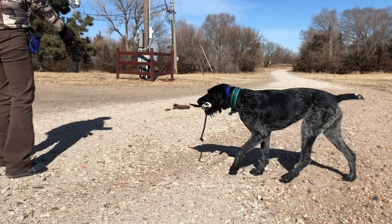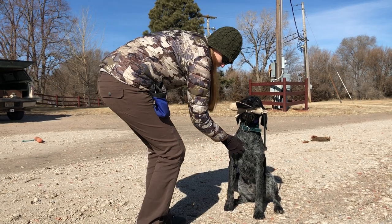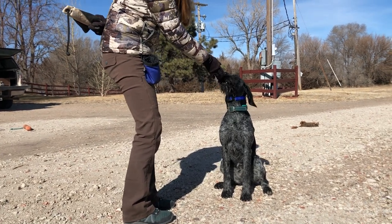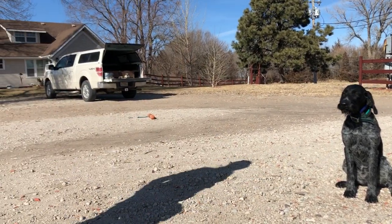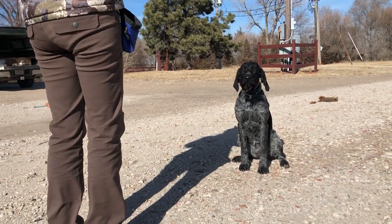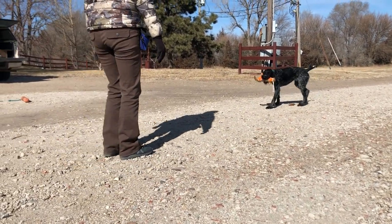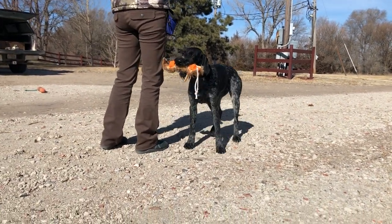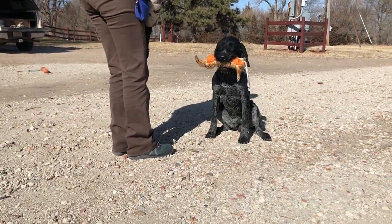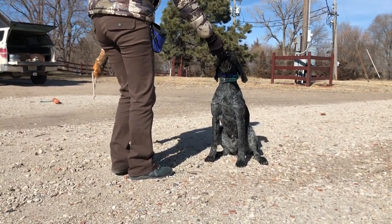Just taking that one extra stutter step and continuing to keep your arm out will really help. Once you get to test A and they're across the water, it's going to be hard for them to see you, so it's important to keep those big exaggerated motions. I'm going to keep this dummy now so it doesn't serve as a distraction. Good job! Much better.